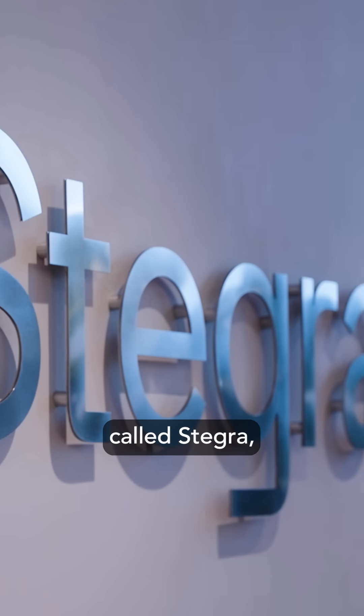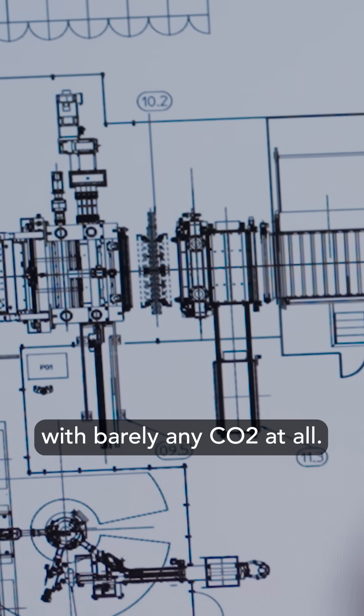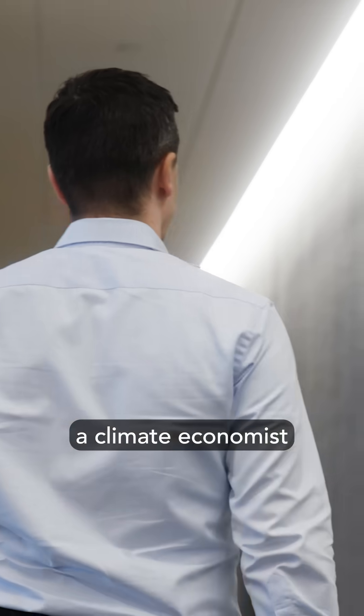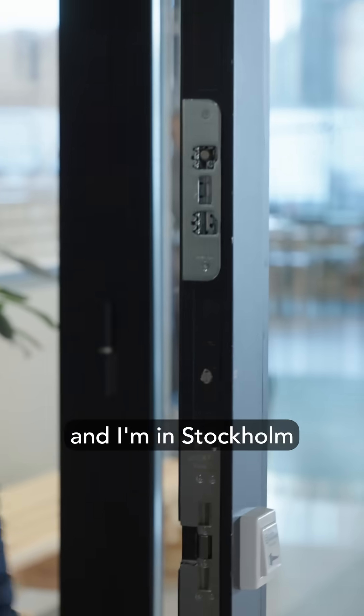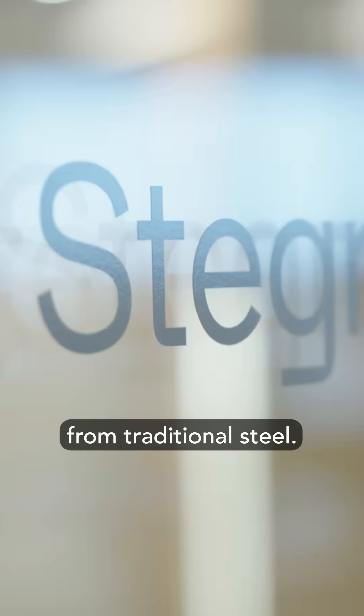A company in Sweden called Stegra claims they have a method of creating steel with barely any CO2 at all. I'm Gernot Wagner, a climate economist at Columbia Business School, and I'm in Stockholm to find out what makes Stegra's green steel so different from traditional steel.